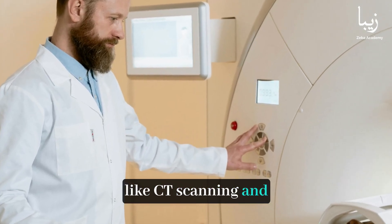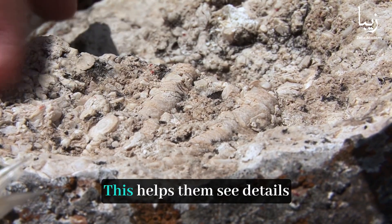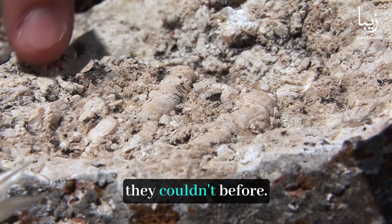With new technology, like CT scanning and 3D modeling, scientists can look closer at fossils. This helps them see details they couldn't before.